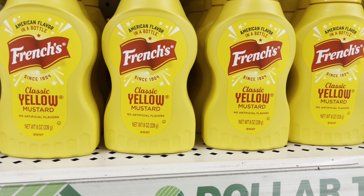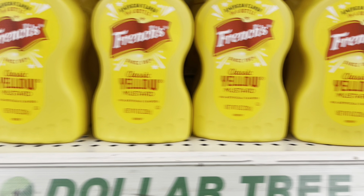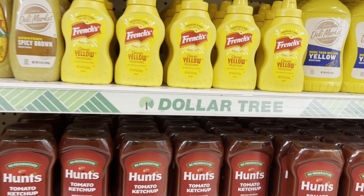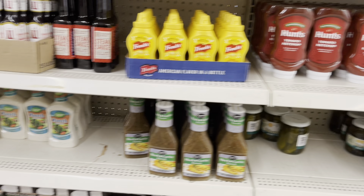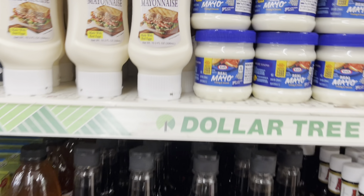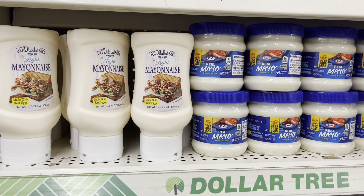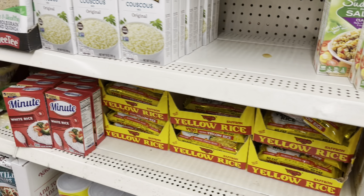This is the first Dollar Tree I've been in that actually had the French's yellow mustard, but these are the little bottles versus the big deli market bottles. Mustard is mustard to me, except if it's a really cheap brand. They got the Hunt's, they got soy sauce, they have A1 — all the stuff we normally get. But I was surprised to see the real mayo jars, because usually they have the mayonnaise packets, so I was like, oh, that might be cool for somebody who likes mayo.